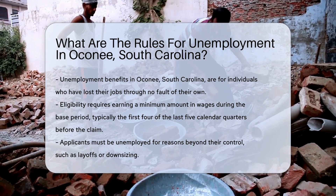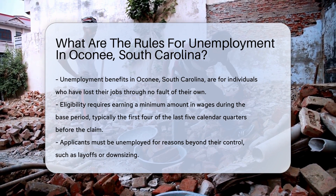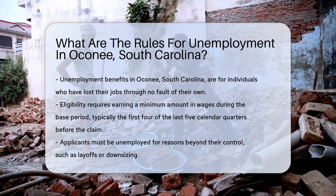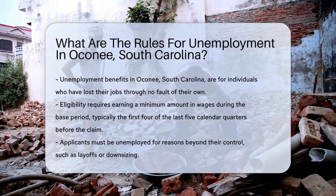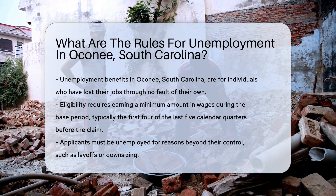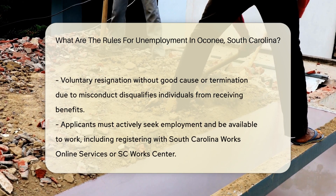Firstly, an individual must have earned a minimum amount in wages during a base period, which is typically the first four of the last five completed calendar quarters before the claim. This criterion ensures that the applicant has contributed sufficiently to the unemployment insurance system through prior employment.